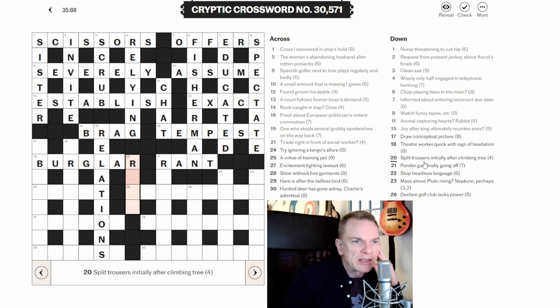Twenty down: 'Split trousers initially after climbing tree.' 'Initially' means the first letter of 'trousers', which is T. 'Climbing' in a down clue means a word written backwards. We need a three-letter word for a tree — FUR written backwards is RUF... actually it's FIR backwards giving RIF, then T: RIFT, which means split. The tree FUR climbs upwards.